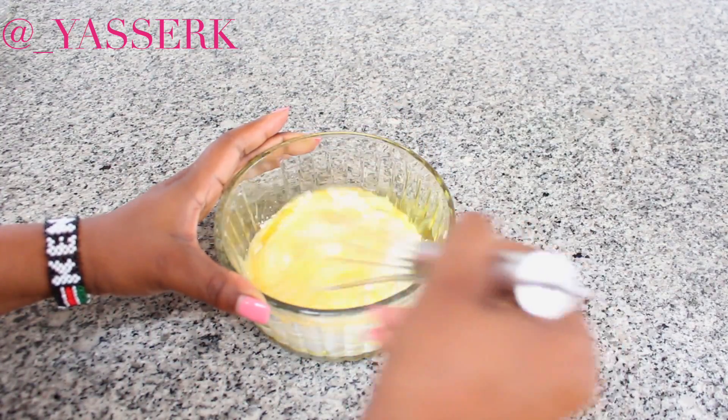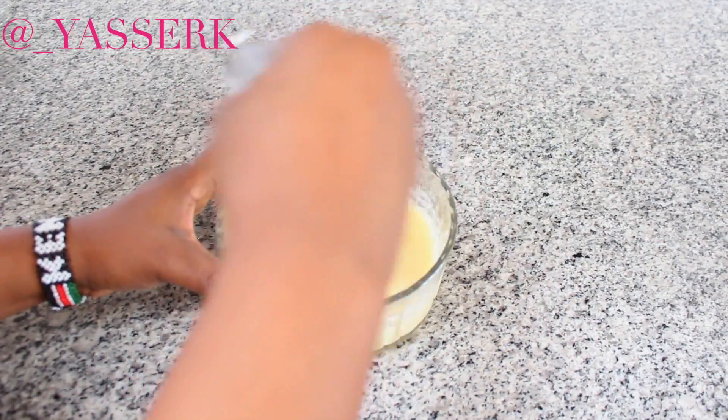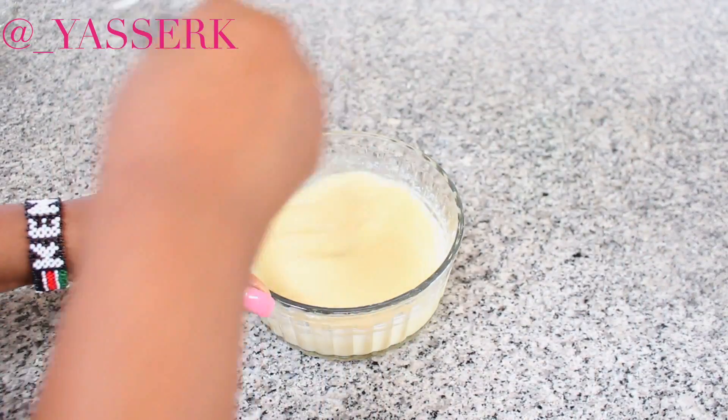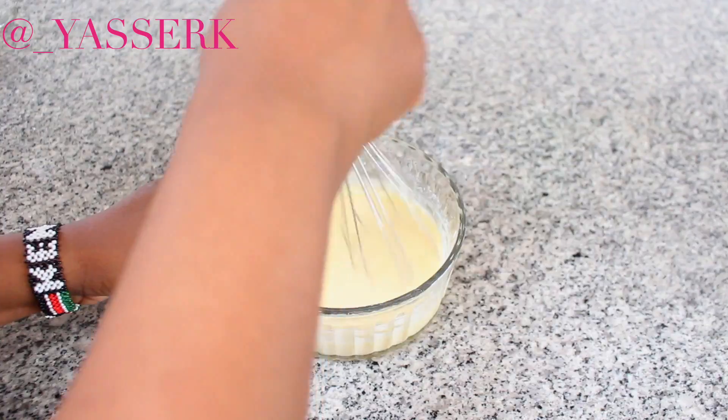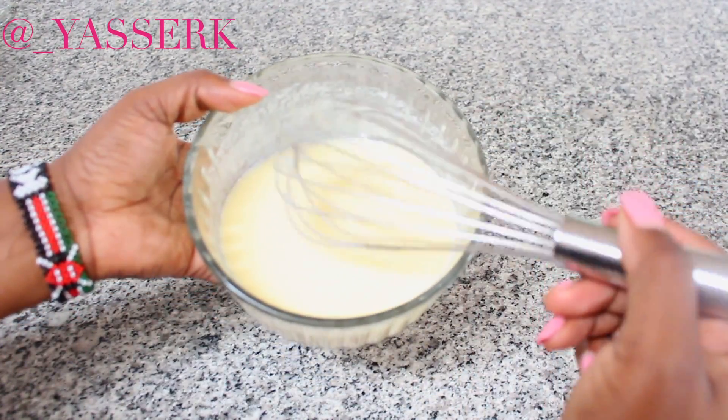Most of you probably have yogurt in your fridge, so make use of it — it's great for your hair. Just add an egg and whatever oils you have in the house. You don't have to use the exact same oils as I have, because a lot of you ask all the time. Just use what you have and make it work for you. As you can see, I'm just whisking everything together.